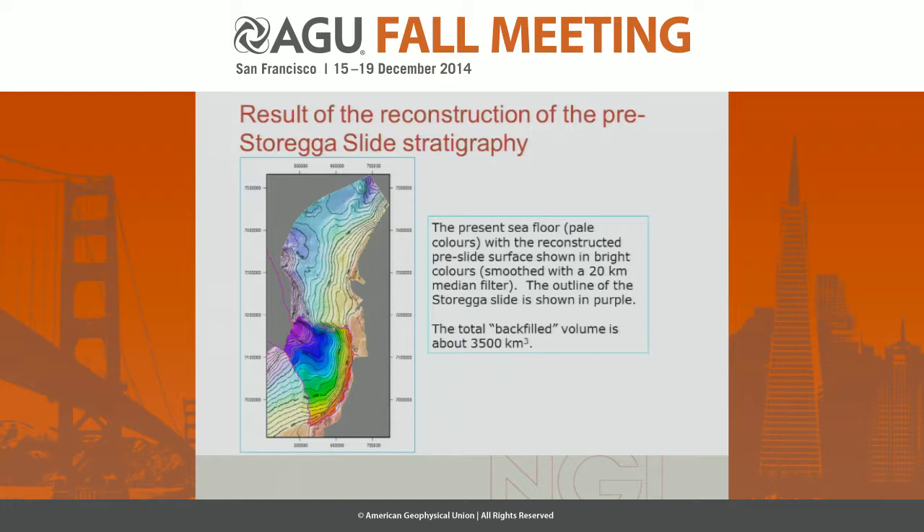Looking at the result for the seafloor: the bright colors here show where the seafloor has been reconstructed, whereas this shows the existing seafloor. The total volume of missing sediments is about 3,500 cubic kilometers.